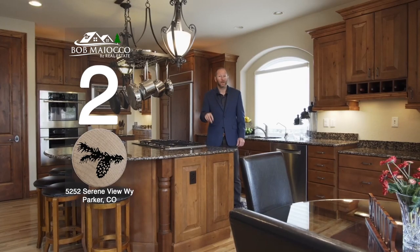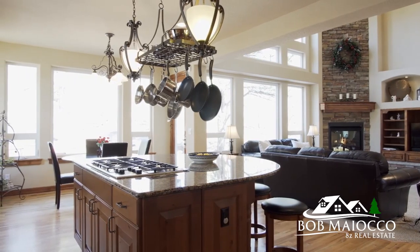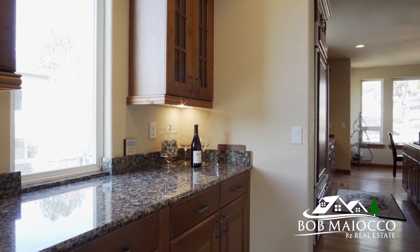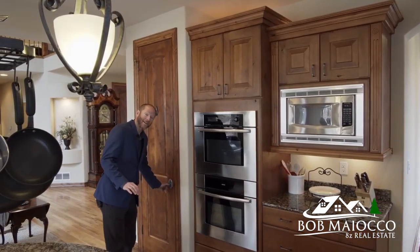Number two is this fabulous kitchen. The kitchen is the heart of the home — the natural gathering place for friends and family — and this kitchen is done right. Custom design with a great workflow, it's open to the breakfast nook and the great room for casual entertaining and everyday living.